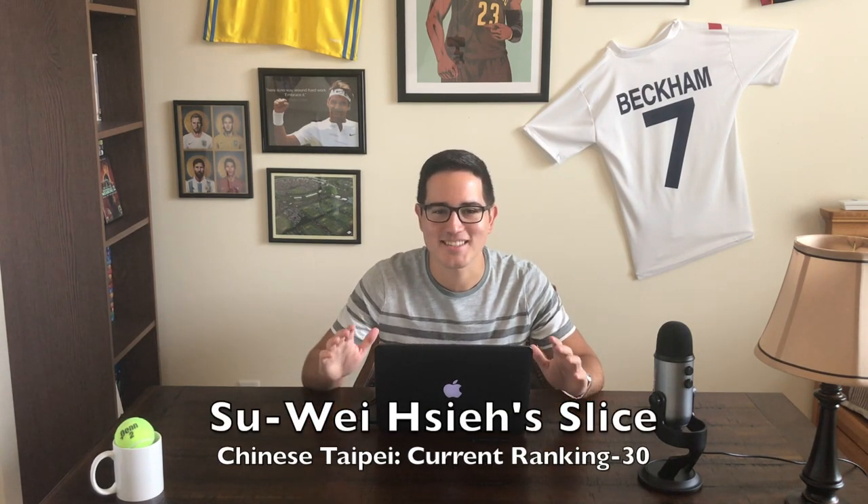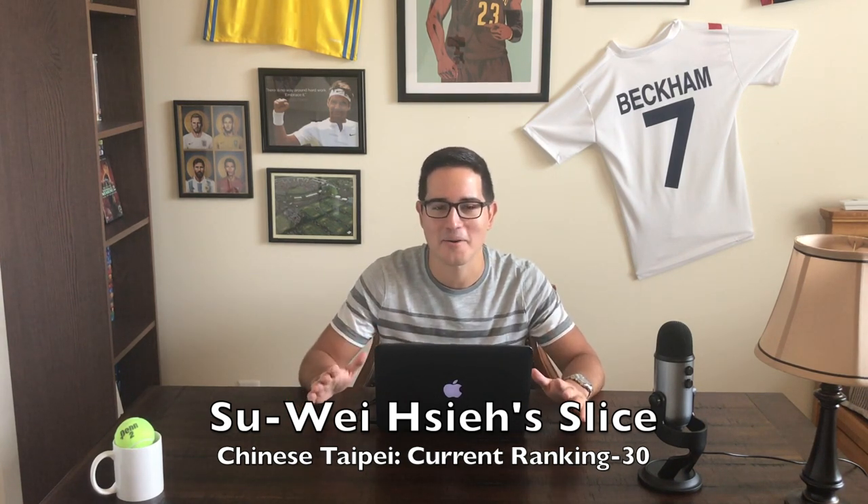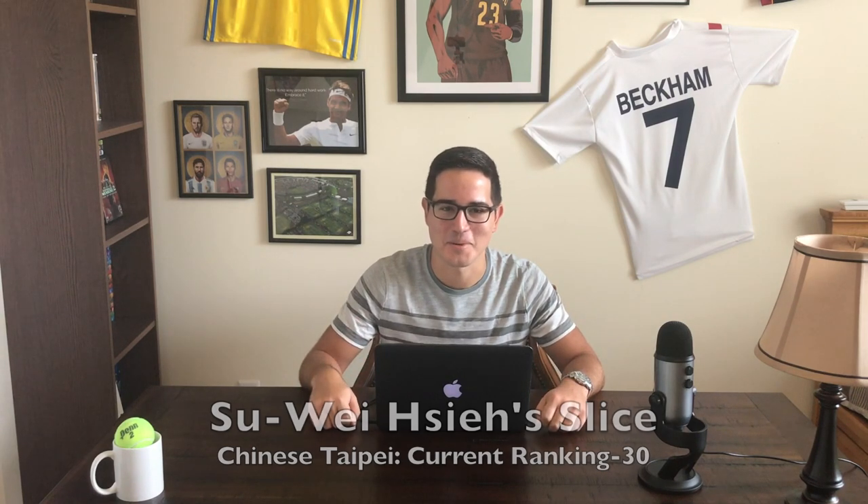Hsieh Su-wei's slice. I love watching this Taiwanese player go. She's been a giant killer this year, taking out number three Garbine Muguruza at the Australian Open and the aforementioned number one Halep at this year's Wimbledon. She has such an unorthodox style — it's not regular tennis by any means — but what she lacks in power she makes up with a nasty slice. She can hit a lot of crazy unorthodox shots and I love her sliceability.